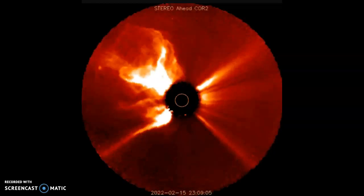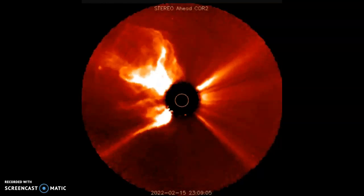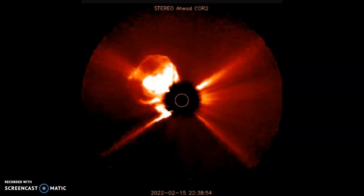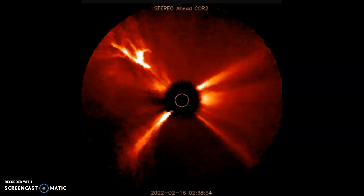But ladies and gentlemen, how is it that these explosions always happen on the opposite side of the sun from Earth? We've gotten more than lucky on more than 50 occasions already. Something's not right.